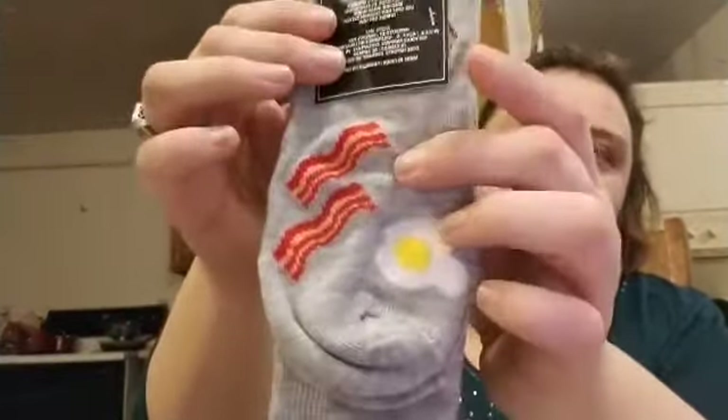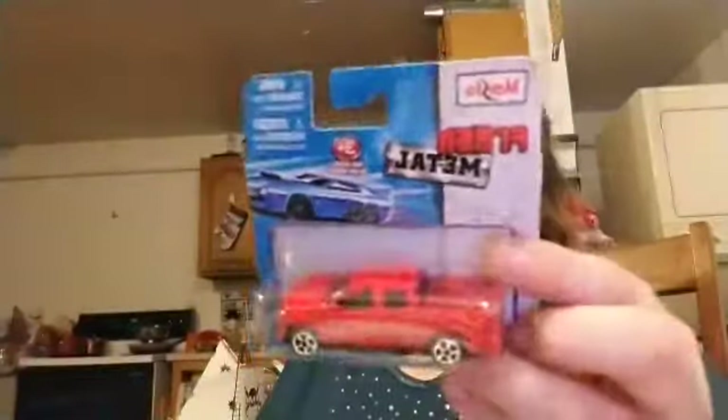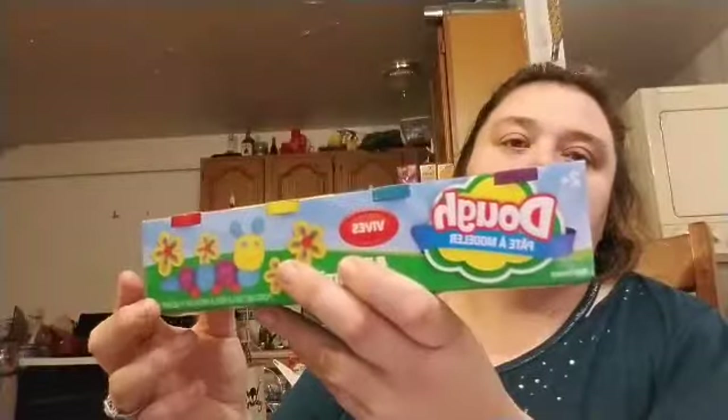I found these bacon, toast, and egg socks for men — cute, right? I got some more ribbon, like paper-feeling raffia ribbon — pink and cream. And a red truck. Some more stuff for Zach's Easter basket.